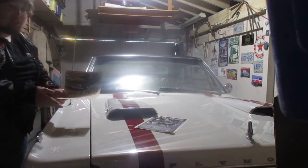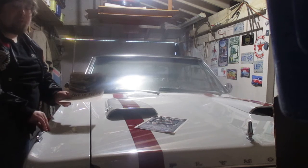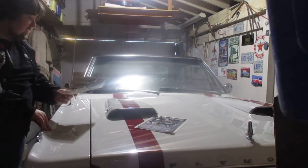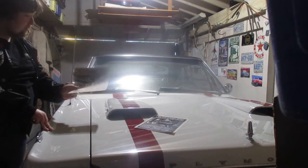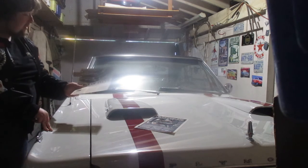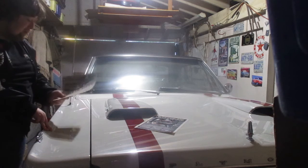And this is way before the GTX or the Roadrunner. So yeah, really cool special package for the velveteer.